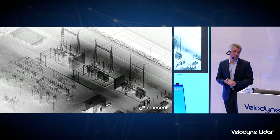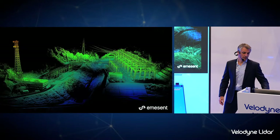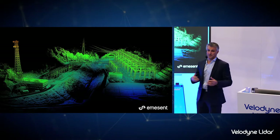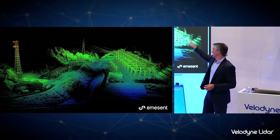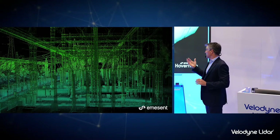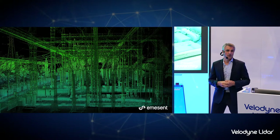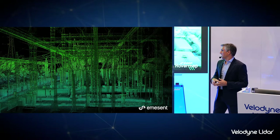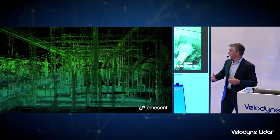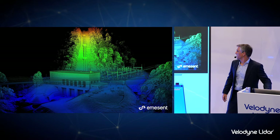HoverMap can also be used for the energy industry — mapping substations, like this large one in Japan. This was done with a combination of flying and walking: we flew around some of the taller structures and then, while the system was still scanning, took it off the drone and walked around inside some of the tighter spaces. This is another example of generating a detailed as-built map in minutes. This pump station at a hydro plant was captured in five minutes of flying indoors — from this they can generate a digital twin, decide where things might fit for retrofitting or making alterations. We also mapped part of the hydro station itself.